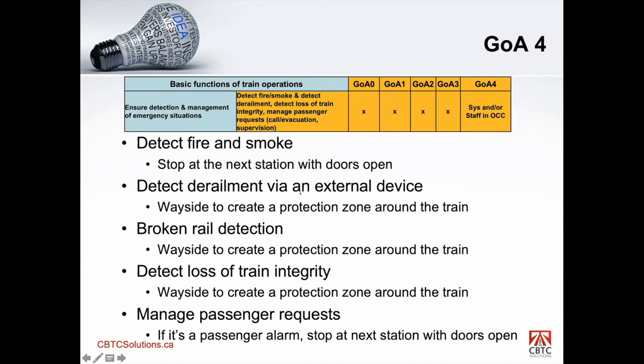The last function for GOA 4 is ensure detection and management of emergency situations. The standard talks about detection of fire and smoke — if there's fire or smoke detected on the train, usually the train will go to the next station and stop with doors open to allow passengers to disembark and air out the train. Each authority may have different rules — some may stop the train immediately if there are emergency exits at track level. But most of the time, the train proceeds to the next station and stops with doors open.